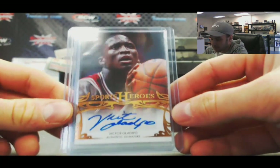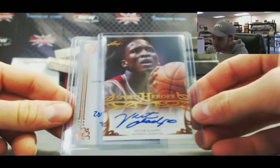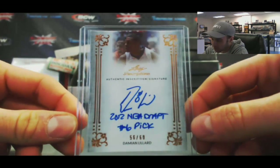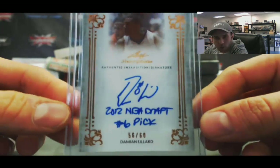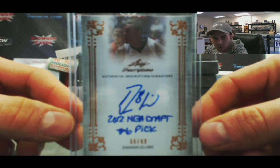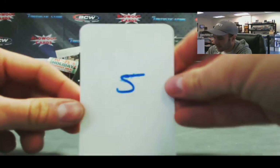Victor Oladipo — nice hit right there. And ooh, that's a nice one right there. Damian Lillard, 2012 NBA Draft number 6 pick, 56 of 60. And that is on-card. On-card Damian Lillard — very nice. Box number 5.